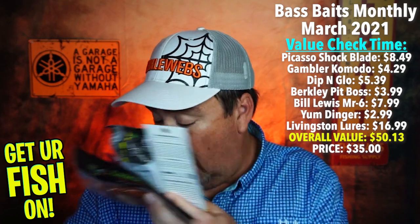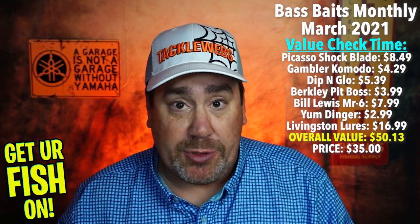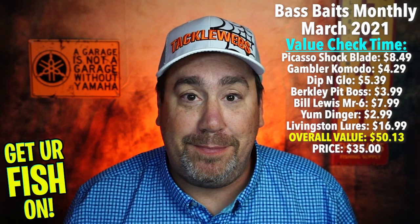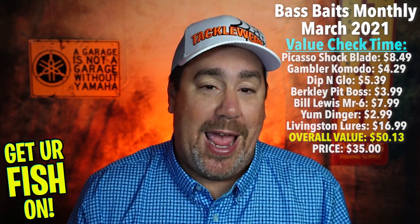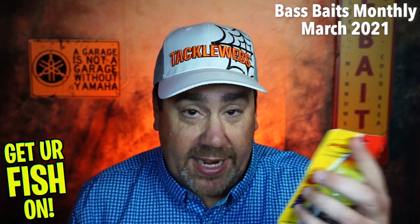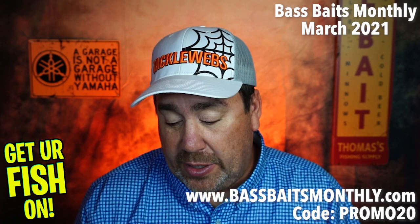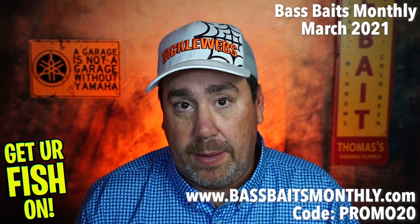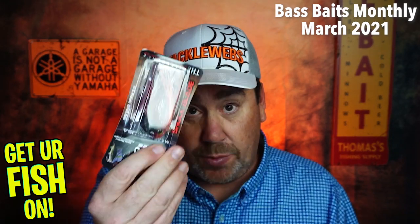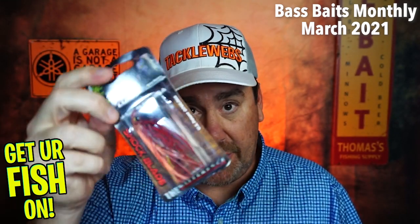Bass Baits Monthly, congratulations and thank you. This is really an exceptional box. You guys are right, thank you. If you want to save money or get one of these boxes, BassBaitsMonthly.com. Use that code, save 20% on the first one. I think this one's like 25 or 30 bucks — save yourself a little bit of money. And if they continue to go like this, you can't be disappointed. This is a great box. Especially this Picasso Shock Blade — this alone is worth it for me. I love this bladed jig.